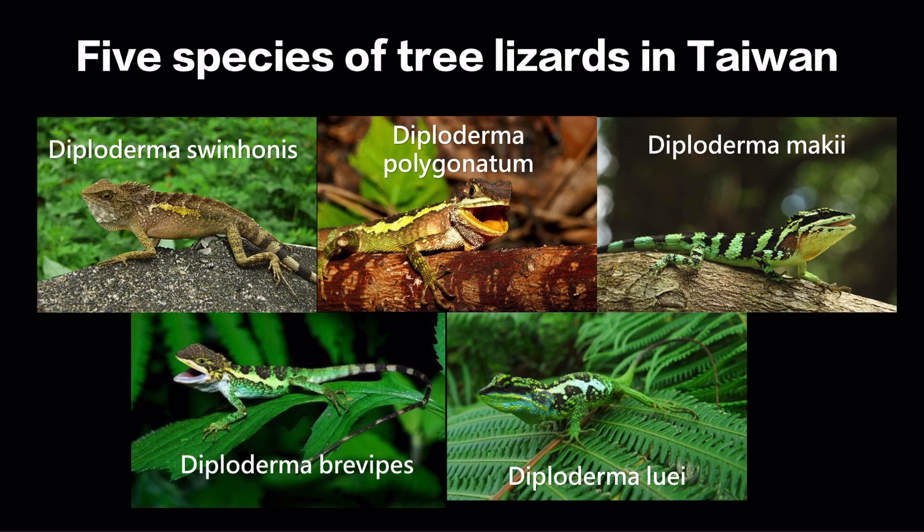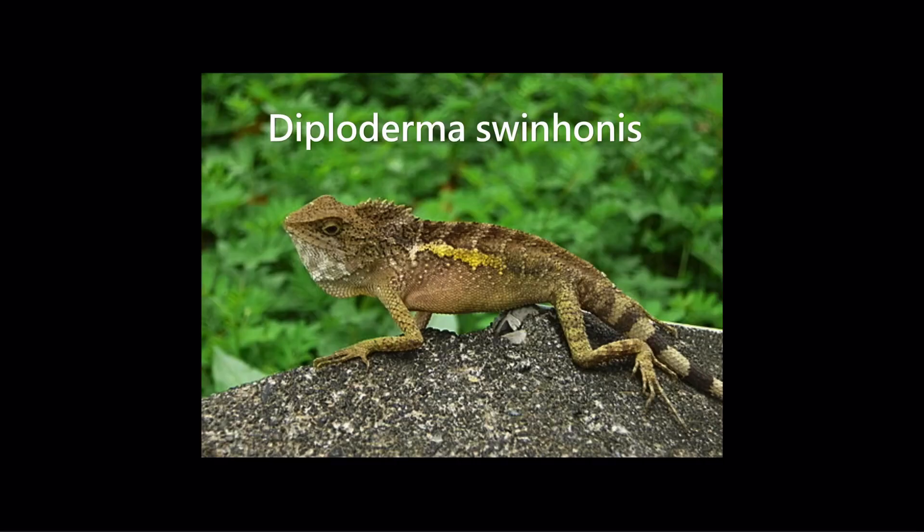For example, Diploderma swinhonis is named after a person called Robert Swinhoe. He found this lizard, so the lizard is called Diploderma swinhonis. Another example: brevipes means short legs. But today we will focus on Diploderma swinhonis, because it is the most common tree lizard in Taiwan, and its nickname is the Swinhoe's tree lizard.